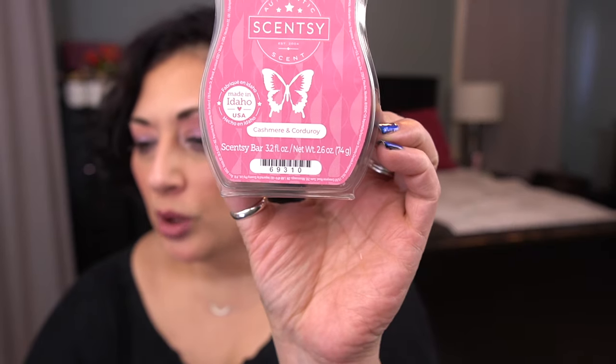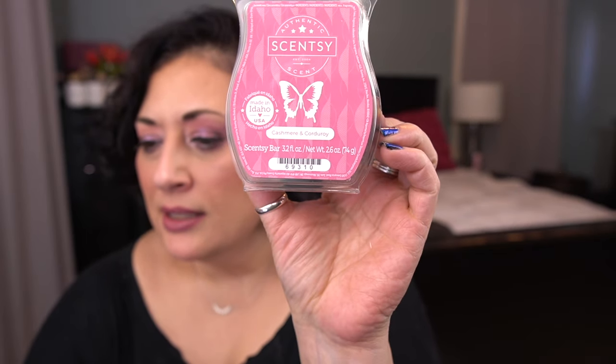Cashmere and Corduroy: creamy vanilla, Sicilian bergamot, and cashmere sandalwood. This is so pretty, especially if you let this one sit and let it cure for a while — it performs beautifully. Highly recommend that one; hopefully it comes back.